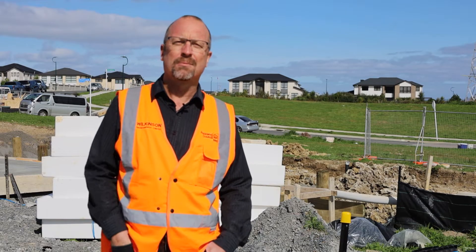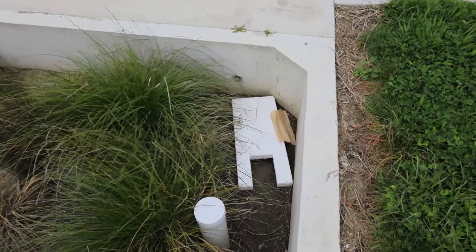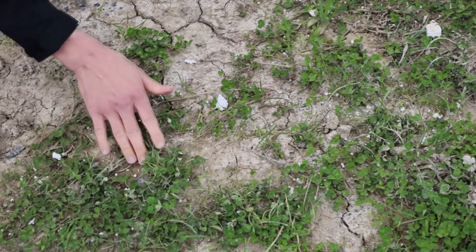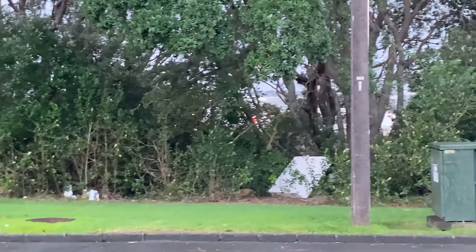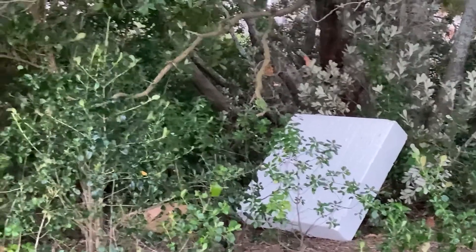Expanded polystyrene comes onto a construction site and has to be cut to size. Whenever you're cutting it, it can break into smaller and smaller particles, so we often see a lot of pollution on the ground around these sites while they're installing it. That pollution then gets picked up by the wind or rain and washes into stormwater drains and then into our waterways.